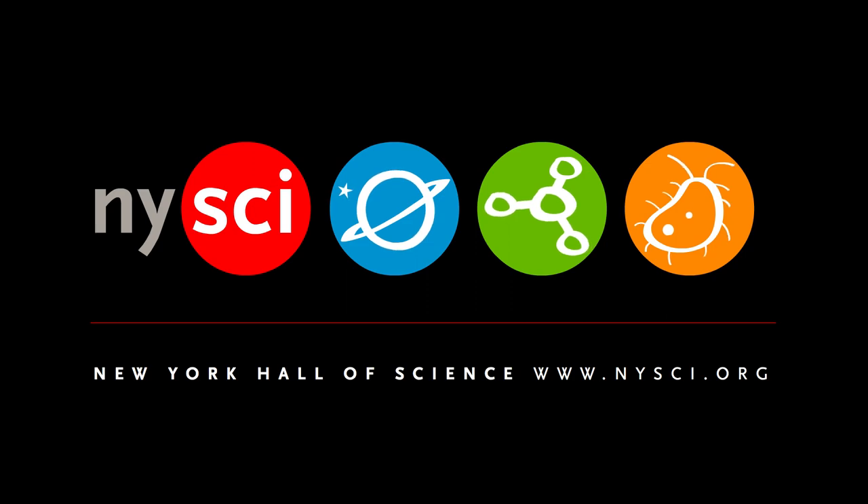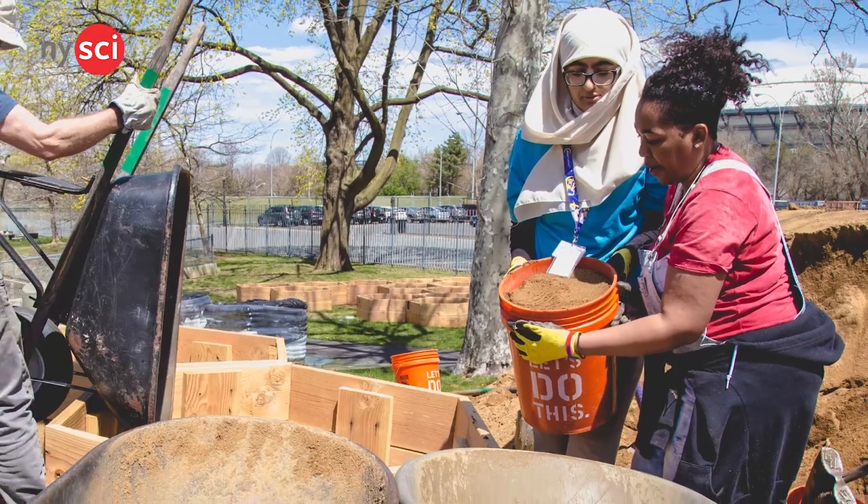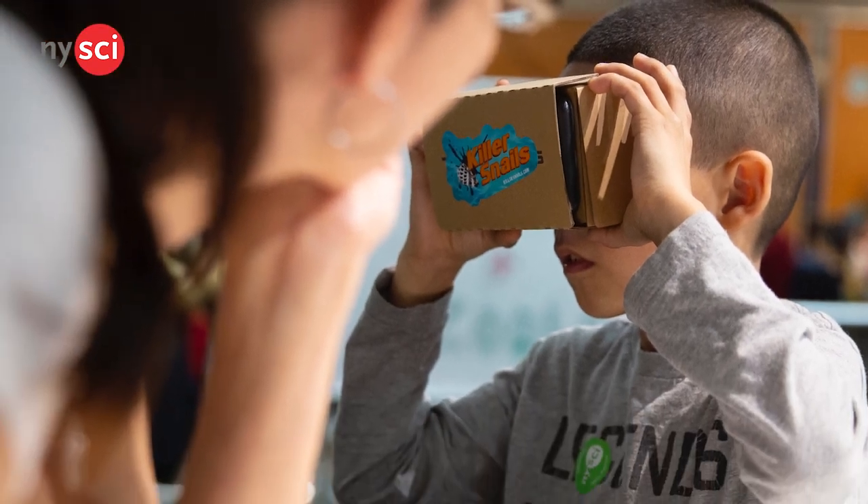The Designers in Residence program is really at its heart about putting a fresh lens on the museum and our approach to design. It's a residency program at NYSCI that allows those working in the design field to come with a project, work for three or six months, and collaborate with a group of Explainers — exploring design principles in new and fresh ways with our audience. It presents a unique opportunity for young Explainers to combine their own experiences with a professional designer to co-create a project for our museum.